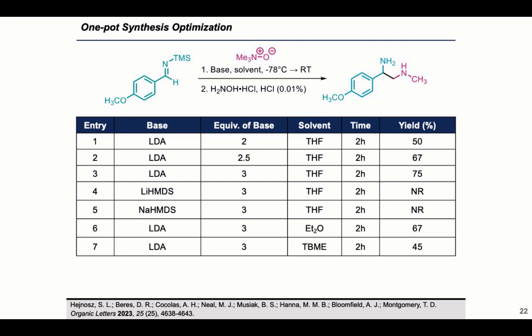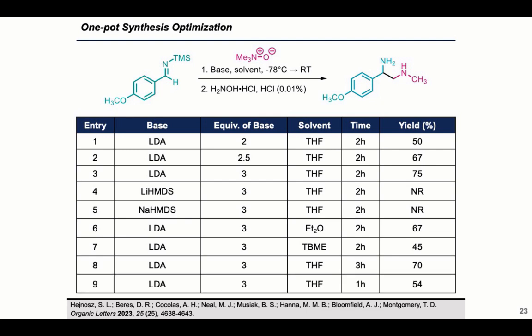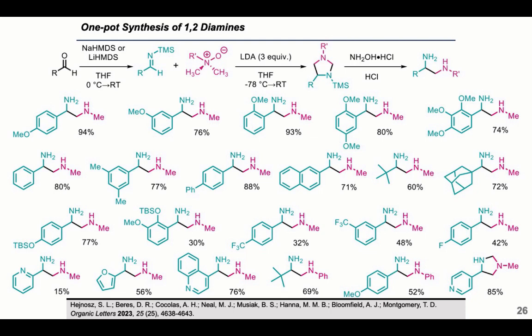Looking at different solvents, THF worked best. Ether gave a decent 67% yield but still lower than THF. Letting the reaction go longer than two hours resulted in a 70% yield, slightly lower than the 75% at two hours — not a large difference. Cutting to just one hour lowered the yield to 54%. Our optimized conditions were three equivalents of LDA in THF for two hours, from −78°C to room temperature. Interestingly, these were all done on a 0.2 mmol scale, and when we scaled up, electronically neutral diamines worked very well.